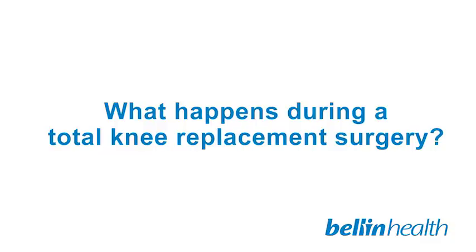A total knee replacement is often misunderstood as a complete knee replacement. A total knee replacement is really a resurfacing of the distal femur — the end of the thigh bone — and the proximal tibia, or the top of the shin bone.